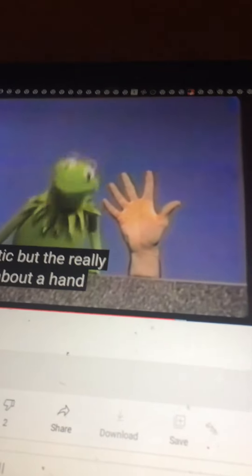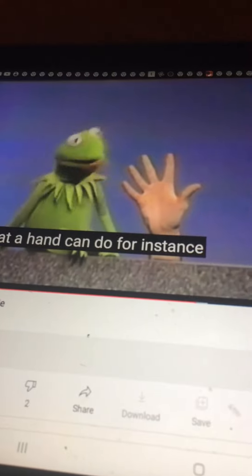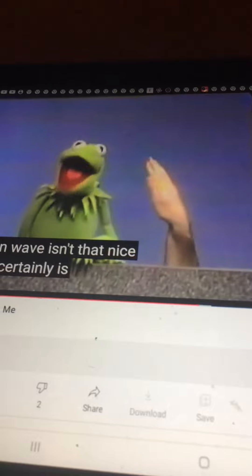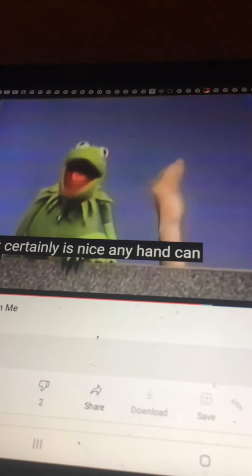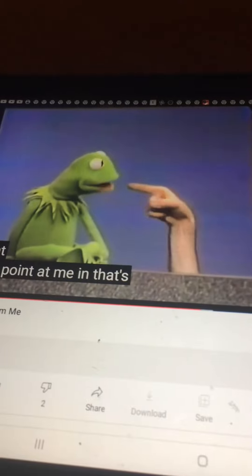But the really exciting thing about a hand is all the neat things that a hand can do. For instance, a hand can wave. Isn't that nice? That certainly is nice. A hand can also point. Well, don't point at me, hand. That's rude.